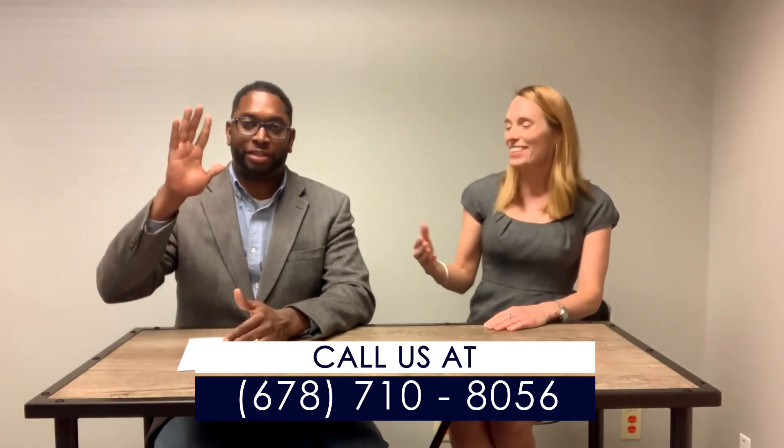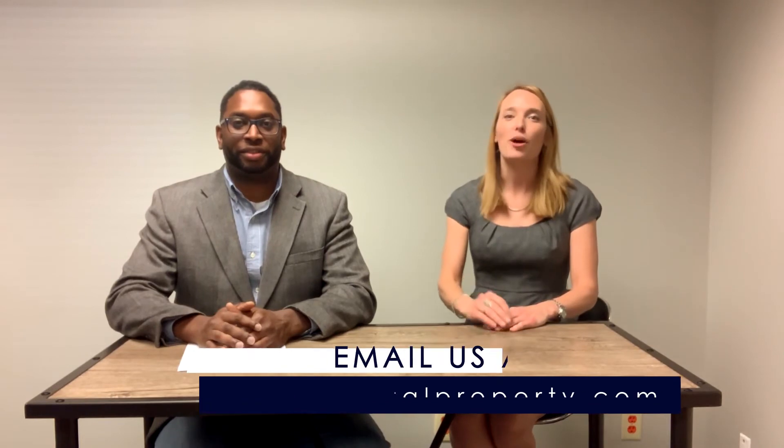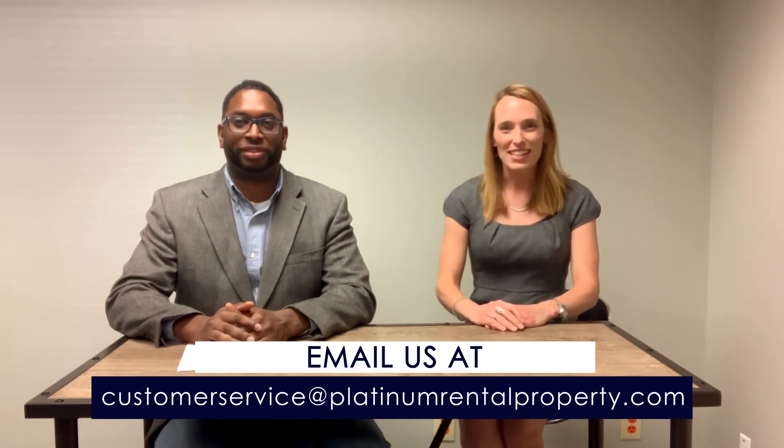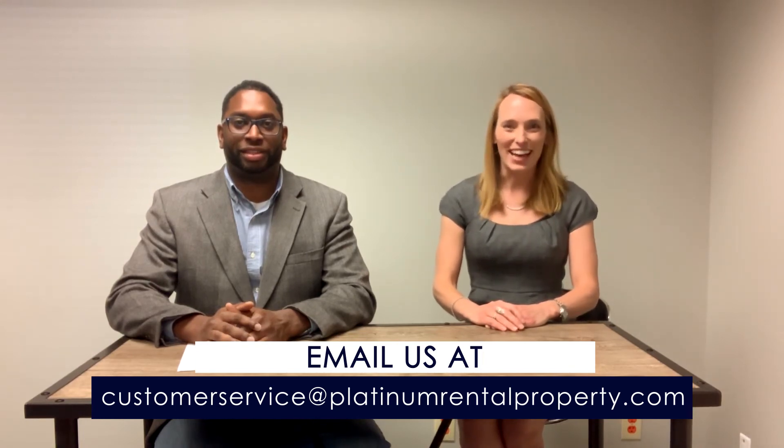My name is Tiffany, and this is Anthony, and we're both here to help you expedite your application process and get you into the home that you'll love. Thanks so much for visiting our website and have a great day.